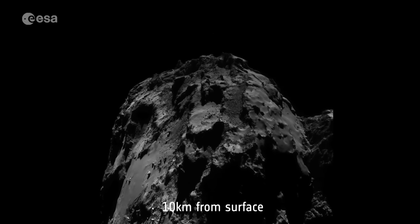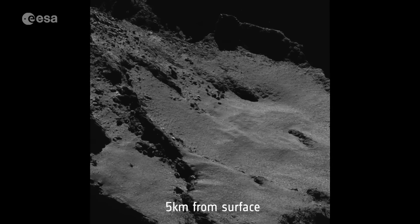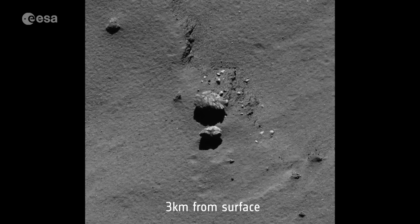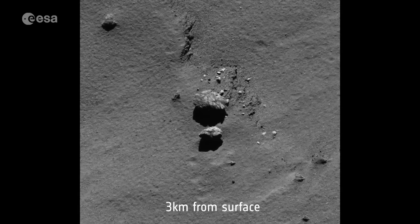But recently the orbiter got spectacularly close to the surface, up to an amazing three kilometres, allowing detailed views of the comet's cliffs, boulders and plains.